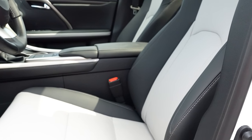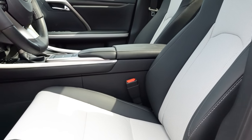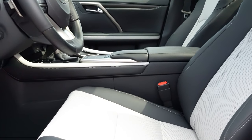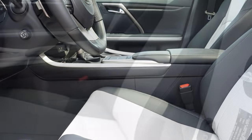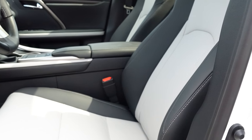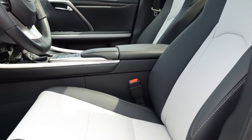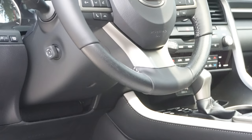Moving to the front seats — power-adjustable front seats with a new luxe finish come standard. Memory settings for up to three different drivers come with the F Sport and Black Line trim levels. Heated and ventilated front seats are a $640 option, which we do have today — very nice given it's 82 degrees outside. The F Sport-specific seats with enhanced bolstering are actually my favorite seats out of the 600-plus vehicles I've experienced. These aren't bad, but they're not F Sport seats.